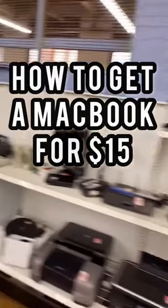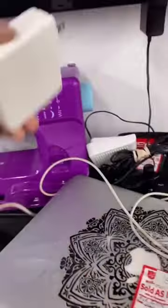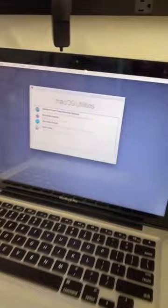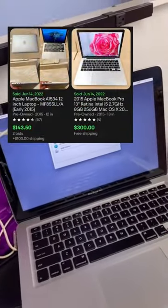I just found a MacBook sitting on this shelf at the thrift store for only $14.99. It says for parts only — they usually don't work — so we're gonna plug it in and find out. The green charging power light came on and it should be good, and it is. I should be able to restore this and it should sell for over $100 even though it's old.